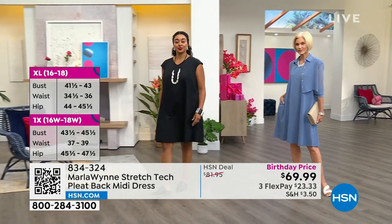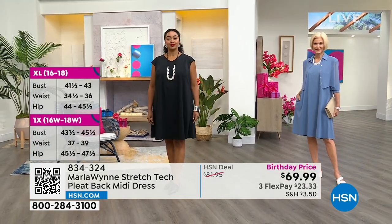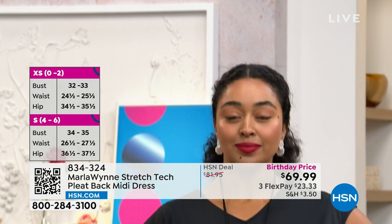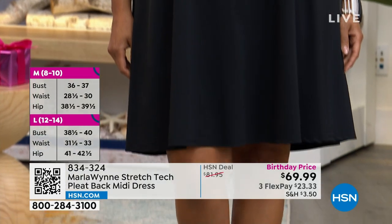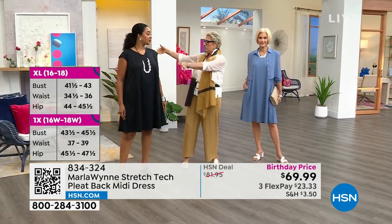If you'd like to place your order, we do have it in extra extra small through 3X. Shopping here at HSN, you can do flex pay on any major credit card and choose the color or size of your choice. Regarding sizing, we go true to size on this one.